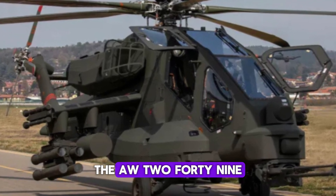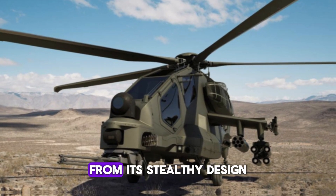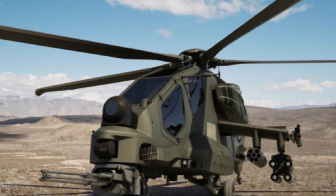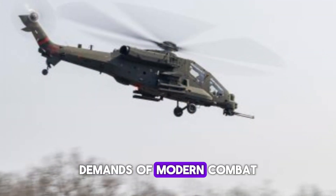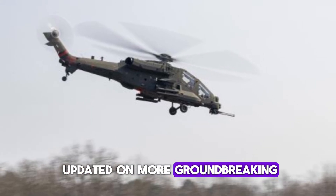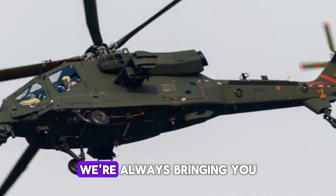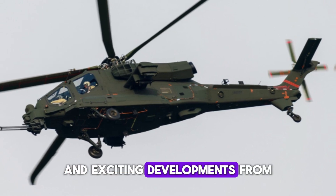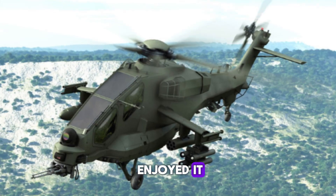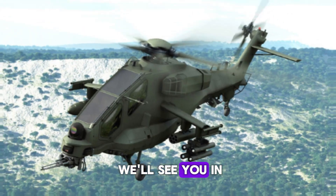The AW-249 is not just an innovation in technology, but a glimpse into the future of warfare. From its stealthy design to its powerful weaponry and advanced avionics, this helicopter is built to handle the complex demands of modern combat. If you found this story fascinating, don't forget to subscribe to our channel for the latest insights and developments from the world of defense. Give this video a thumbs up and leave a comment below — thanks for watching!